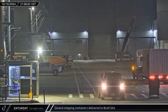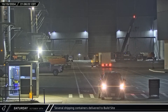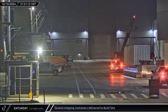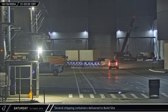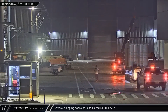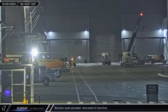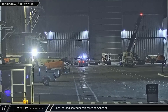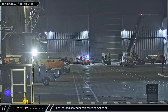A short time later, a truck pulled into the ringyard and headed between High Bay and Mega Bay 1 carrying a small shipping container. Fifteen minutes later, an SPMT followed the truck carrying two additional containers. A few hours later, a short SPMT arrived carrying a fourth container and headed the same way. Early on Sunday, a booster load spreader was carried out of Mega Bay 1 by forklift and driven around the far side of the building towards the Sanchez site.